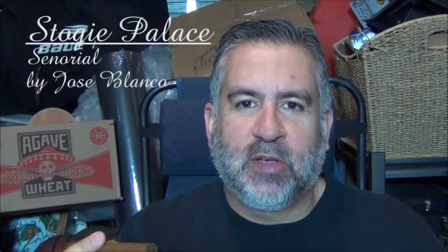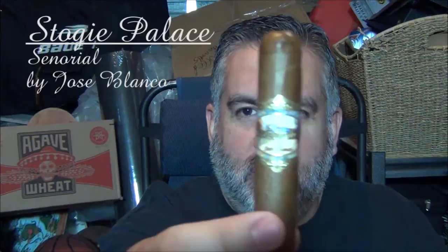Welcome to Stogie Palace. I'm your host Chris. Today I am smoking a Sonorial by Jose Blanco. This is the five and a quarter by 52 called the Paco Robusto.